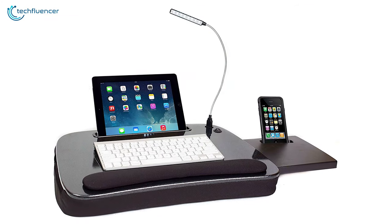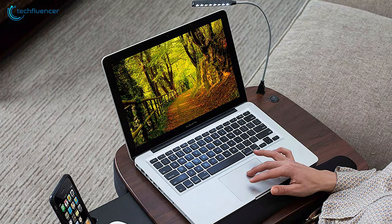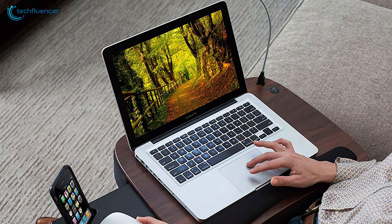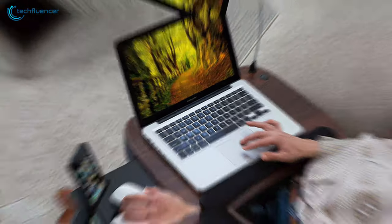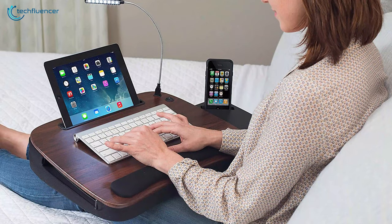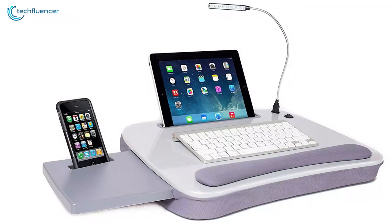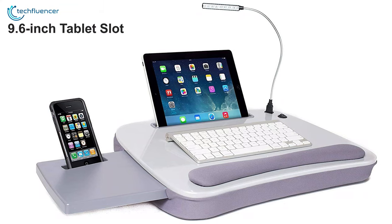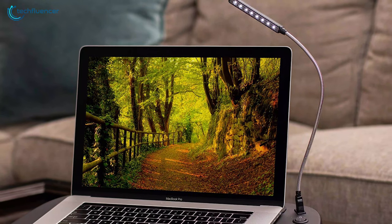Next up at number 4, we have the Labdisc from Sofian and Sam — a multi-tasking disc that is built for high comfortability and offers some great features to enhance your disc experience. This Labdisc is suitable for 13 to 15-inch laptops, providing you a variety of options to do multi-tasking with ease. It offers a 9.6-inch tablet slot and a 3.5-inch mobile slot along with a flexible USB light.